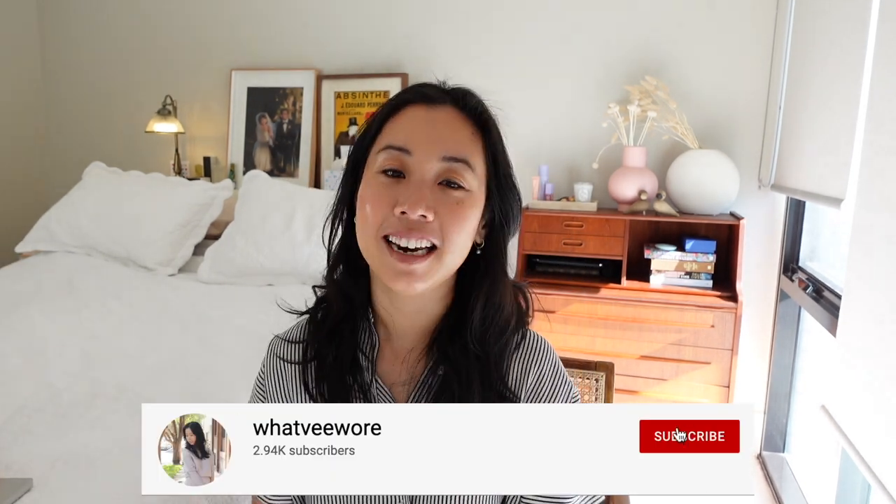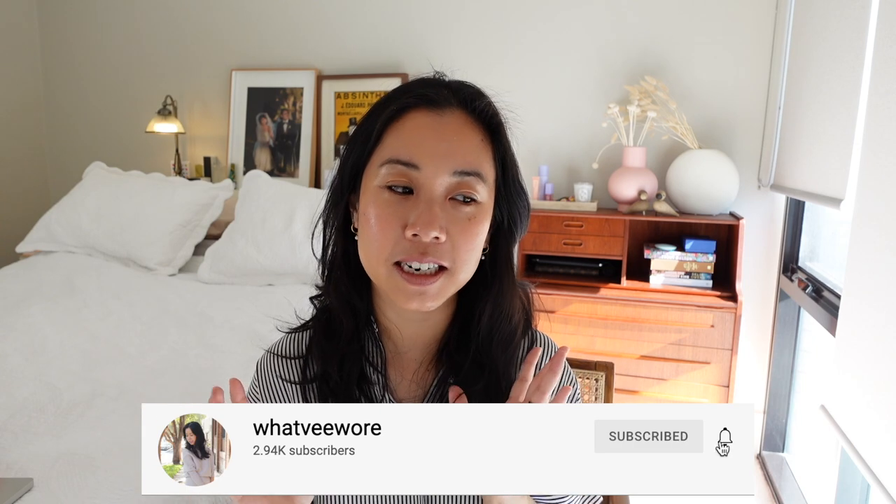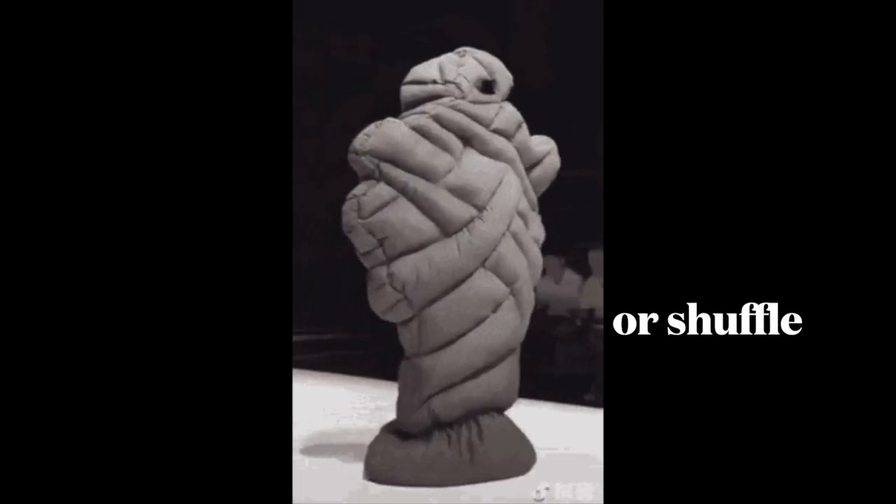Hey guys, welcome back to my channel and to a brand new video. Winter has just kicked off in my part of the world and so what better time to talk you through my winter essentials — I have 10 here to walk you through. When the temperature drops it's always really tempting to just layer up like a sushi roll in many many layers and roll everywhere to get around. But I like to look somewhat presentable while staying warm at the same time, and I think I've struck a pretty good balance between the two.